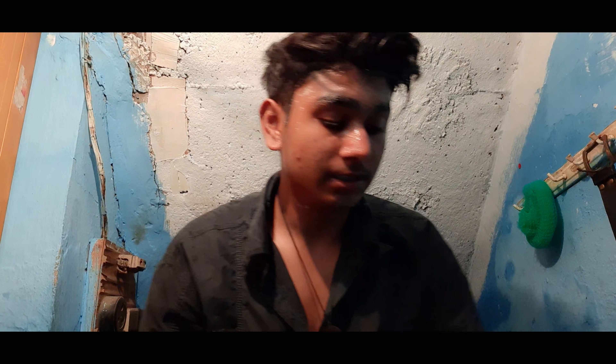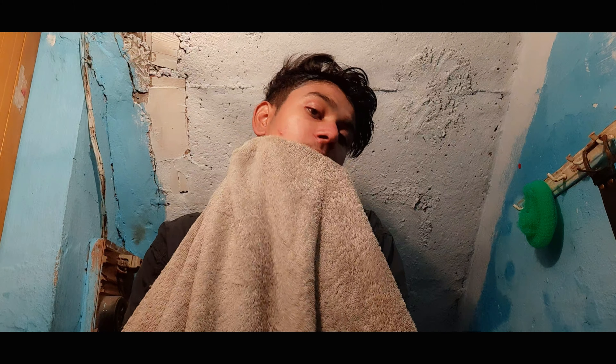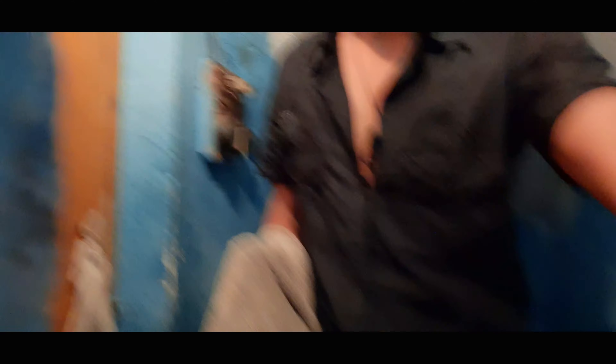And guys, you will feel this — yes, this is a brand and we will use this. Now we will use this. So guys, we will remove the face wash. So guys, what we have to do with the clear face wash.